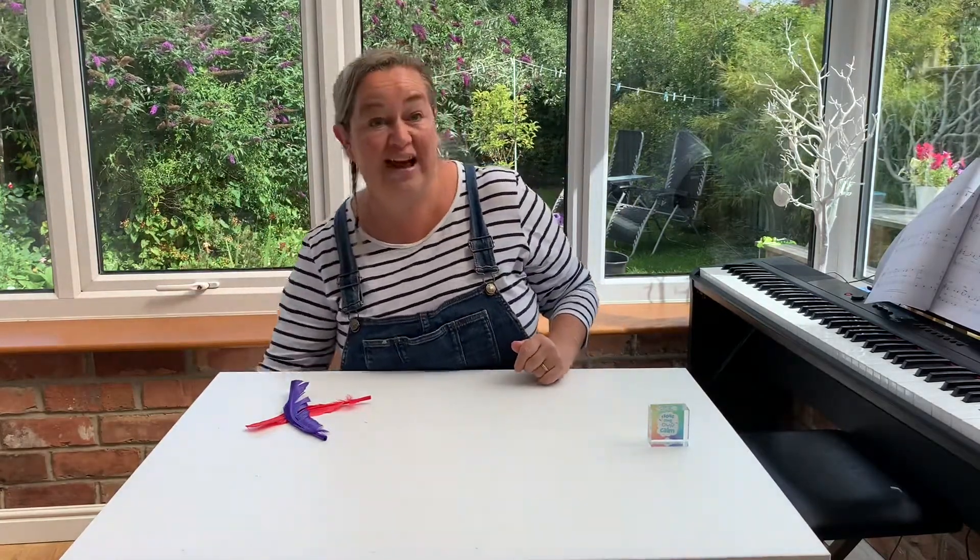I feel a lot more relaxed after my deep breathing exercises and I hope they work for you too.